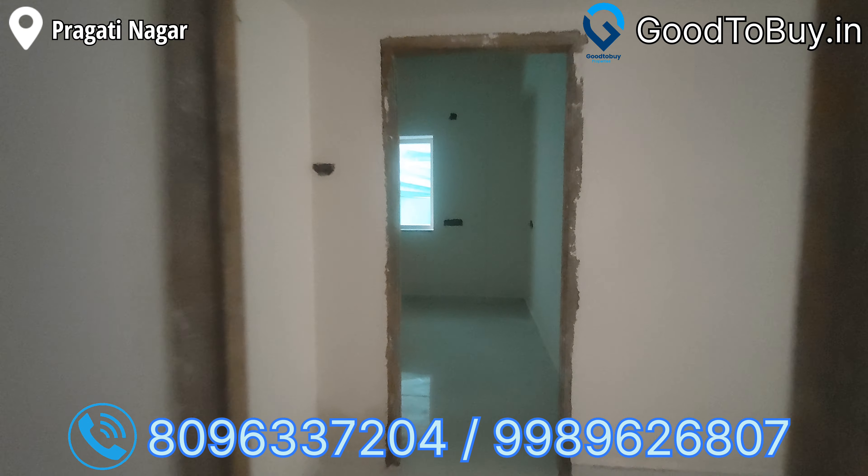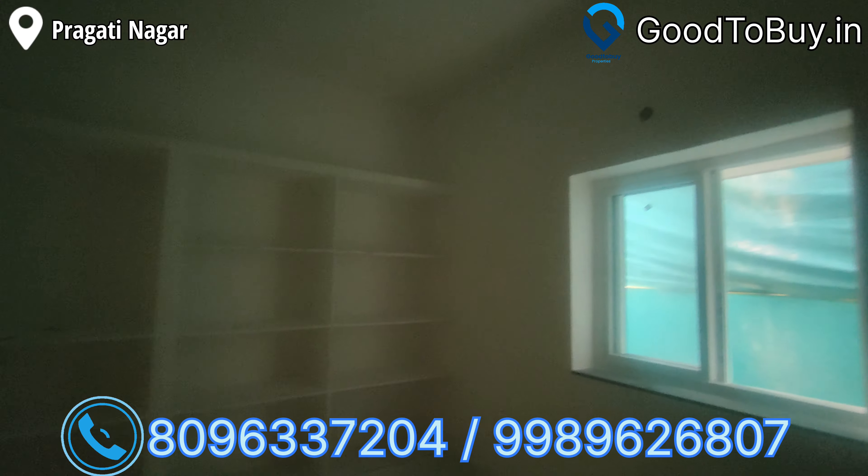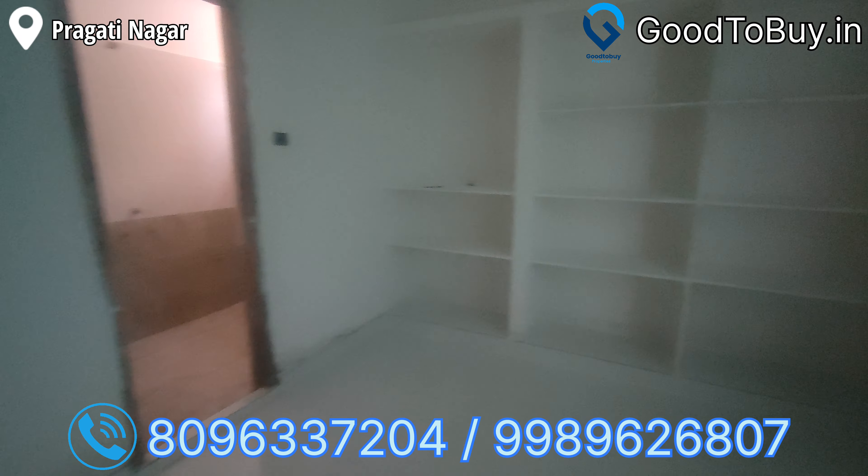Now we are looking at the attached bathroom. This is the kit or guest bedroom with attached bathroom — cement shelves are sufficient.